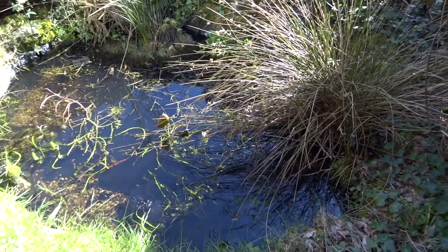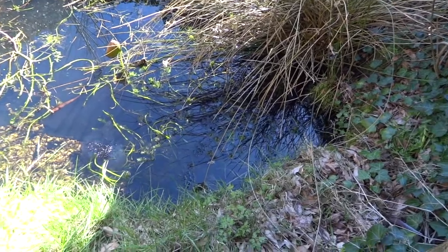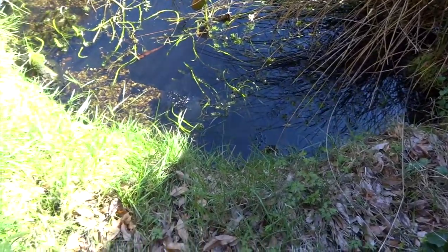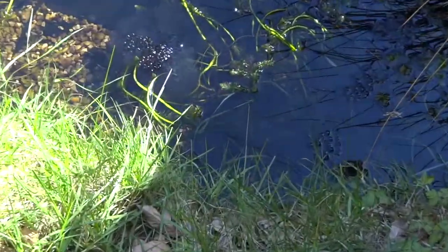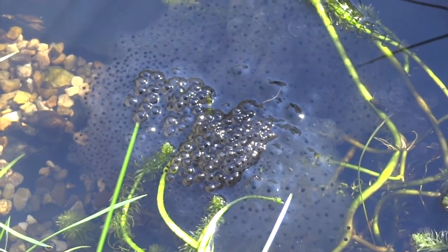Hi YouTube. I posted a video recently about my pond and I called it part one because I knew I'd be able to get some better footage, because the frogs have just started spawning and the pond tends to get busier throughout the season.